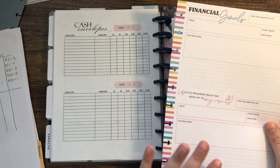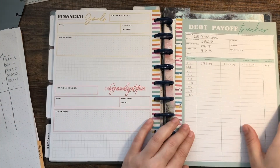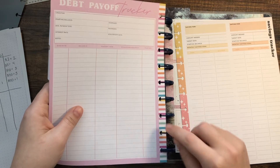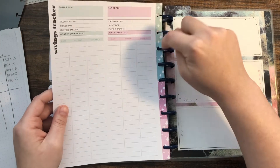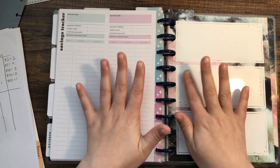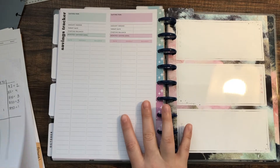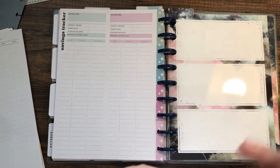From the Happy Planner budgeting pack I have a financial goals sheet — I want to fill it out once I figure out my goals. I also have debt payoff sheets which I really like, plus some savings trackers. Right now my main savings goal is getting a month ahead on expenses so I can breathe a little. I also have some notes pages where I was working out my cash envelope amounts.